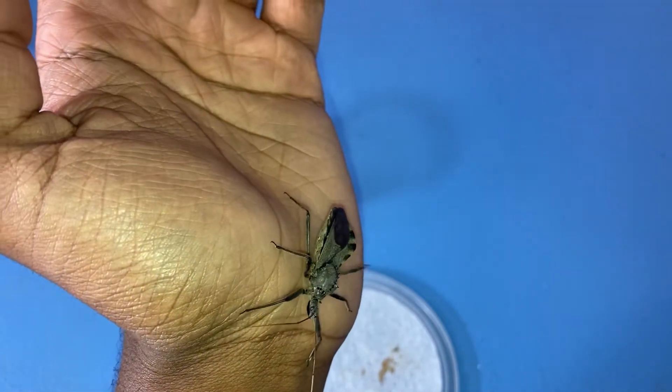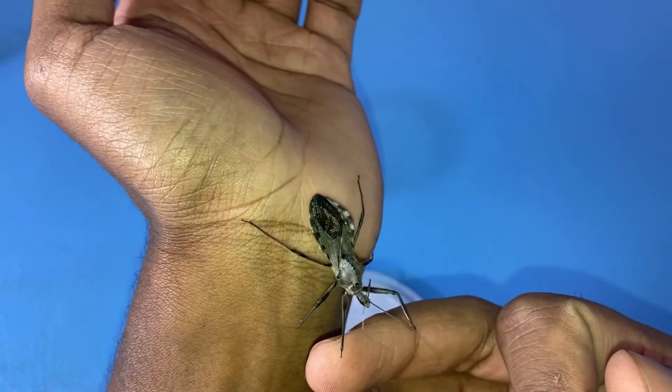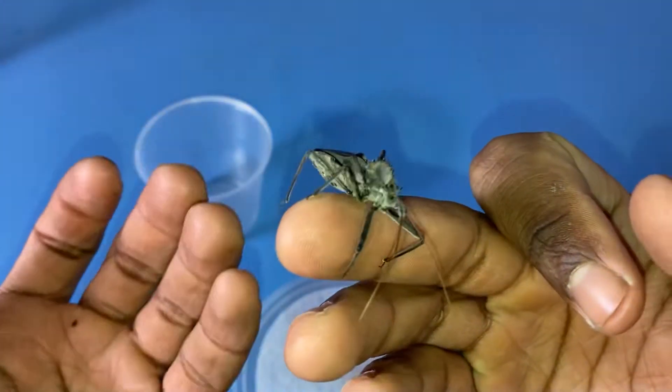Right now I'm going to show you guys a video I got of my male and female wheelbugs mating. Hopefully it'll give you an idea of what it looks like when wheelbugs are mating.